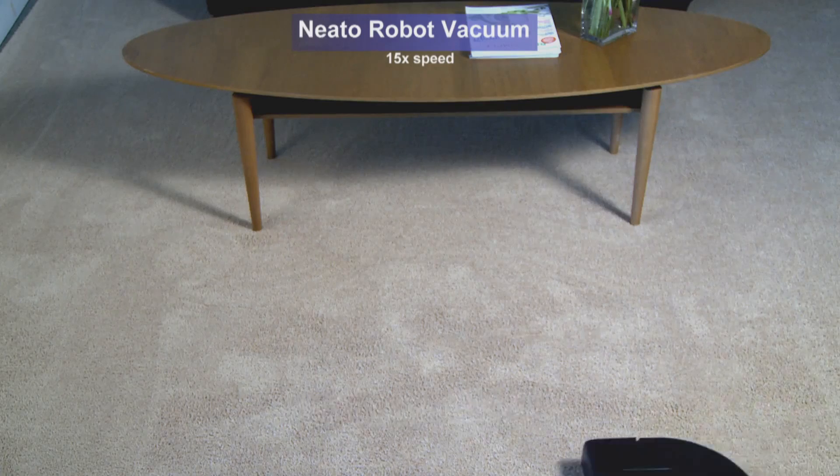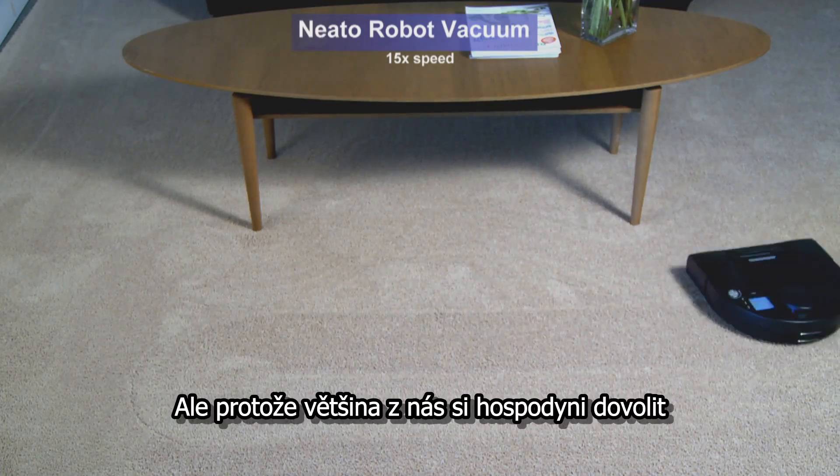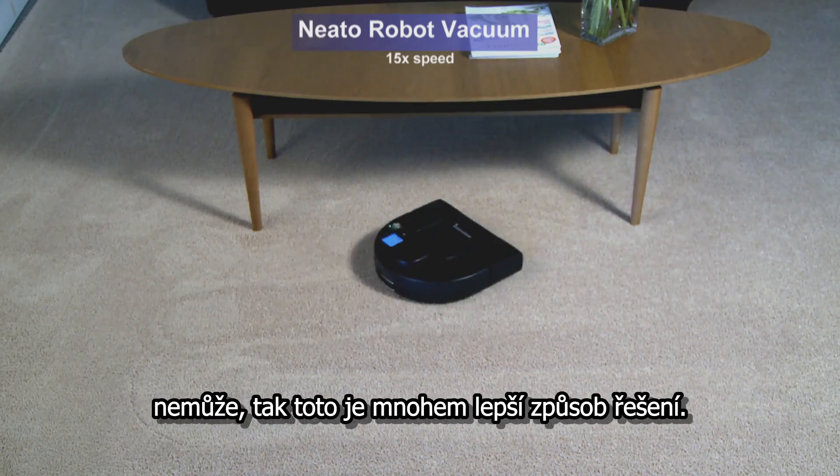This one maps its course out, does straight lines, and at the end of the day it kind of looks like you actually had a maid come in and do your carpet. And since most of us can't afford maids anymore, it's a much better way to approach the problem.